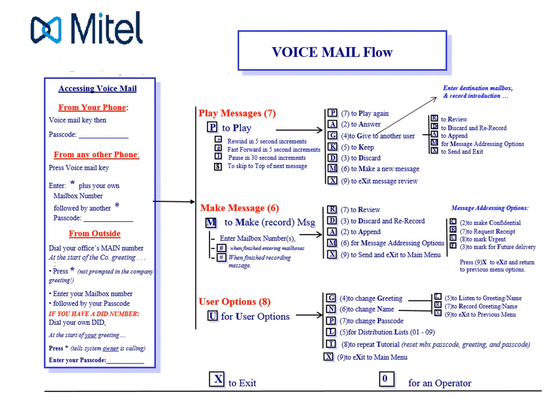You can also go to message addressing options to add conditions: make it confidential so it can't be forwarded, request a return receipt to be notified when they listen, mark it urgent to push it to the front of their queue, or even schedule it for future delivery. User options let you change your name recording, greeting, and passcode. There's also a small distribution list feature — a two-digit number that calls multiple phones — though it's an older feature that's somewhat complex to set up, and most people use email now.